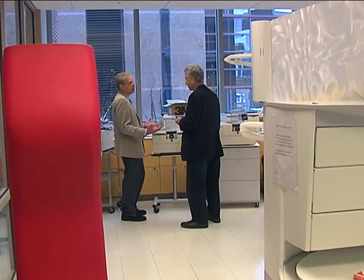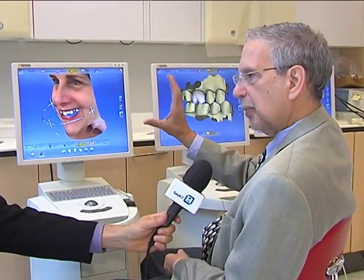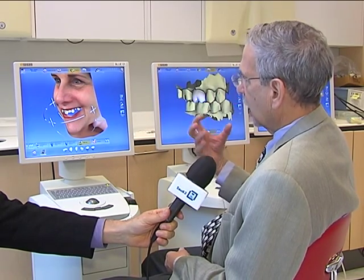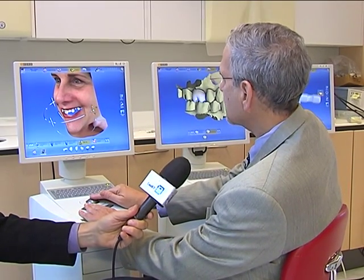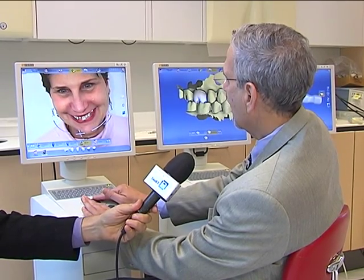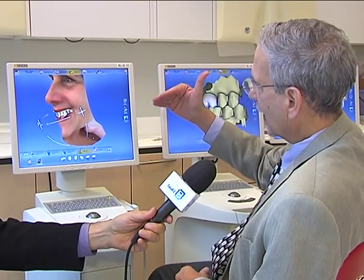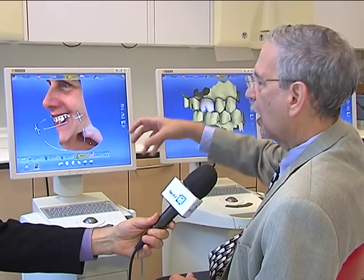Dr. Hack says dentists are just now getting powerful new digital technologies to help in cosmetic procedures. And here's an example of smile design. What you do is you take a regular picture with a regular camera of an individual. You can then take a scan in their mouth and create the restorations. You can actually position these teeth within the patient's mouth, move it around and create a three-dimensional image. So you can design the smile — how it relates to the lips, how it relates to the gums, how it relates to the face — all digitally.